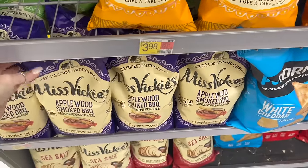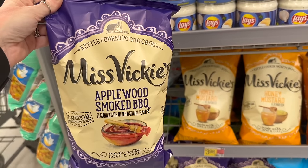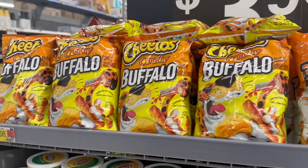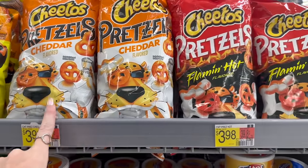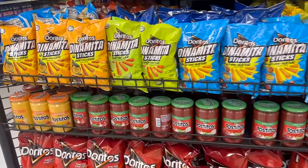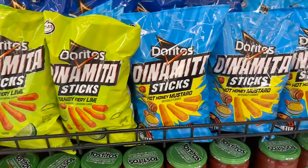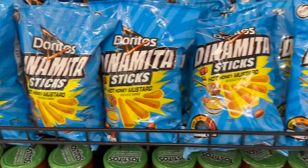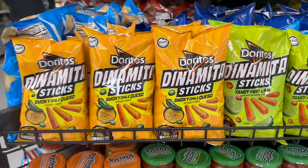They also have applewood smoked barbecue Miss Vicky's — I've never seen these two flavors before. Then there are crunchy buffalo Cheetos, pretzel cheddar flavored, and pretzel flaming hot. These Dynamite Sticks have been out a few months — they've got hot honey mustard, tangy fiery lime, and smoky chili queso. Have you tried any?